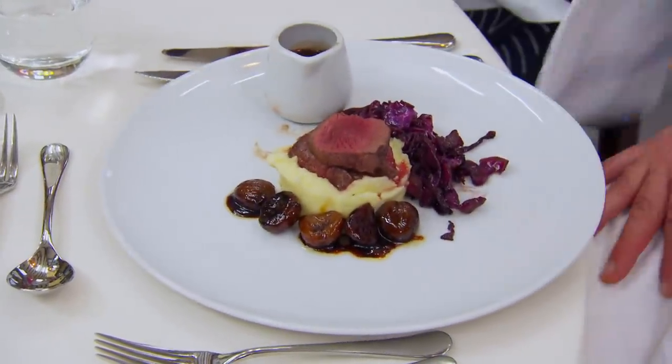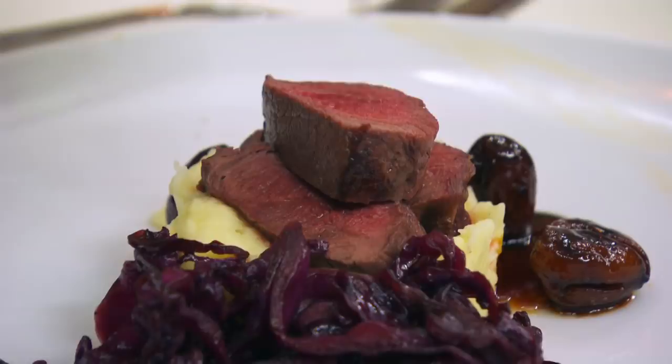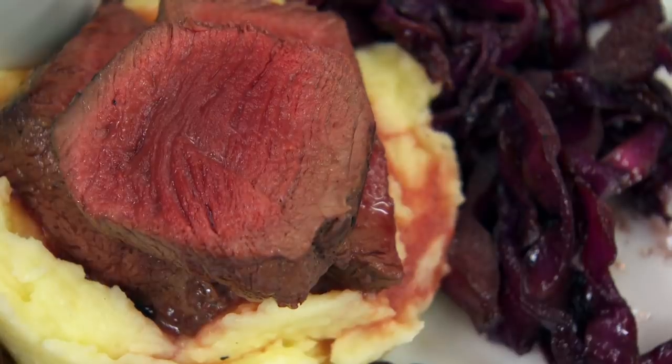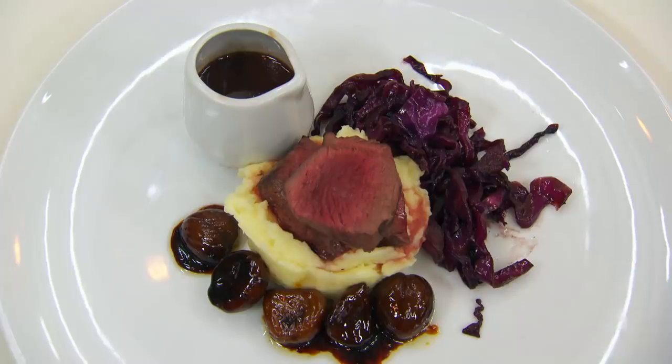Thank you very much. I've made for you pan-roasted venison with mashed potato, braised red cabbage, glazed chestnuts, and a red wine port and chocolate sauce. The cabbage, the venison and the mashed together — they're beautiful, loving all those things. But the glazed chestnuts are sort of too caramelly, the chocolate sauce is too chocolatey, and they're very desserty. They really are that sweet. I think she's got signs of being a really good cook.